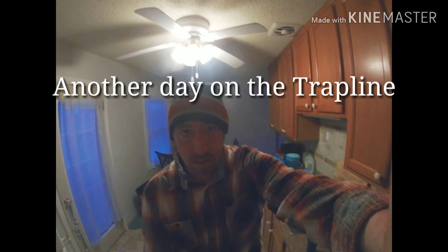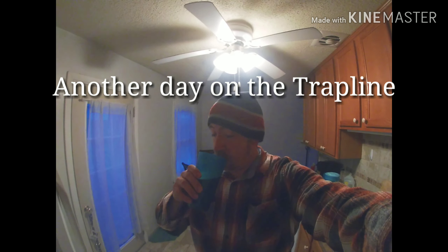Good morning everybody! We're drinking coffee this morning. Today we're going to check some muskrat sets on a nuisance control property, we got some snares out for coyotes, a couple snares out for coon, and I got some pocket sets for me too. It should be an interesting day.